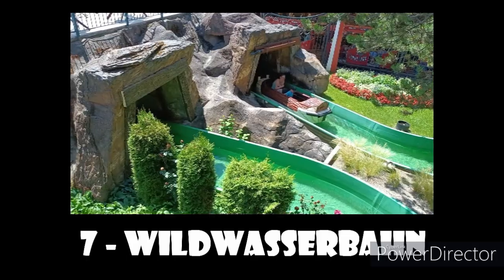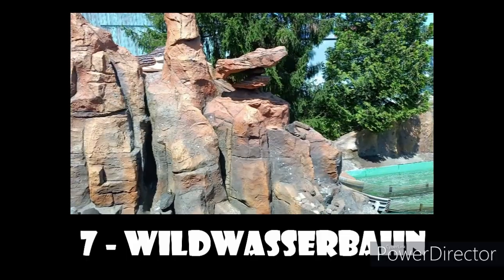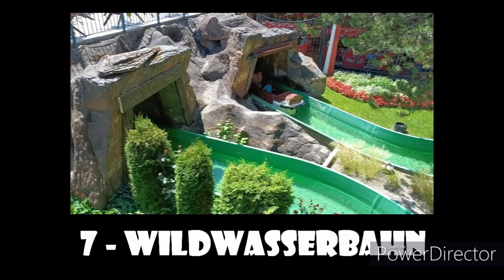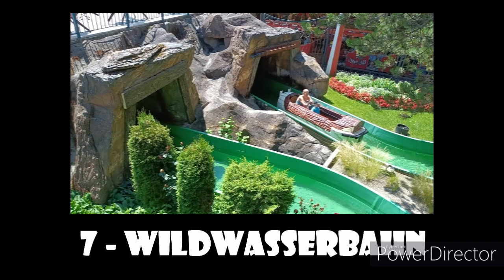Number 7 spot goes to Vail Vasaban, the log flume of this park. Considering the pretty small size, it's actually a very good log flume. It has a dark ride scene where you actually get a little bit wet already, and then the drop is pretty good for such a small drop — it's very steep.